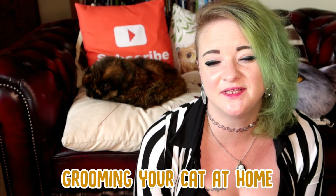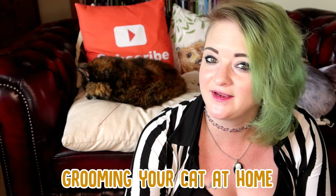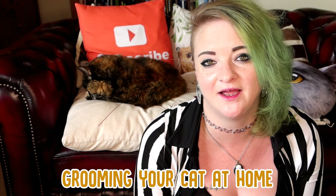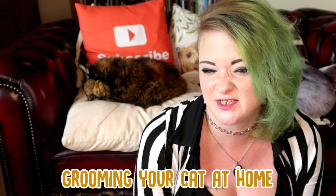Being able to groom your cat at home is something that you should really know as a cat owner. I know you can take cats to groomers, but knowing how to groom your cat at home and how to do it successfully is quite important.